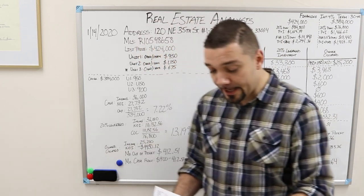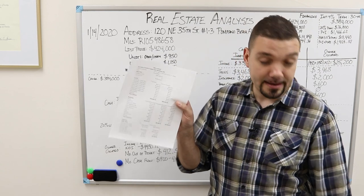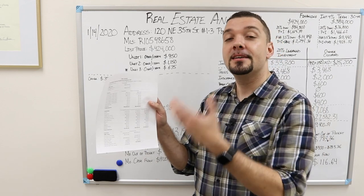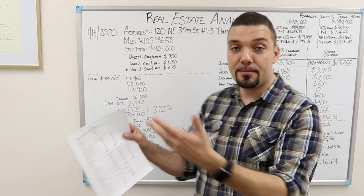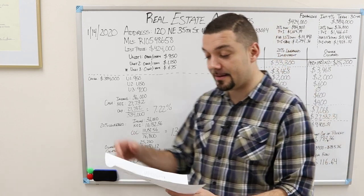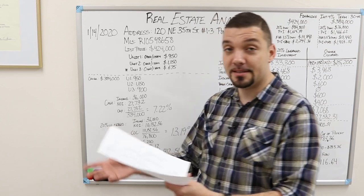I do have a gift for you. We have this property analysis tool — it's actually in Google Sheets — so you can go in there, download it, play around with the numbers, put in your own numbers, look at different properties, and analyze them. It's completely free. You don't have to enter your email address or any of that. You can just go in there, download it, and play around with the numbers to see what works.